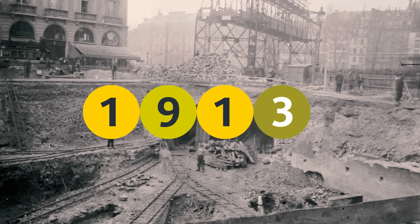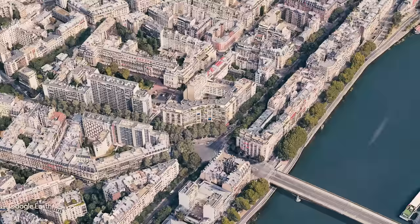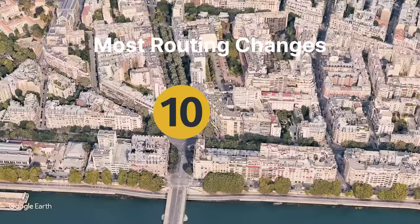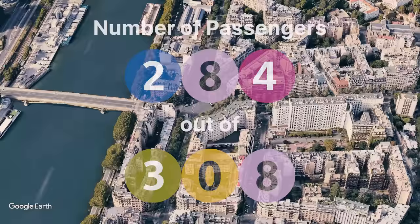Mirabeau opened in 1913 as part of line 8's western return loop. Today it is part of line 10, which underwent the most route changes of all the lines in Paris metro history. Line 10 also has the least traffic of all 14 Parisian main lines.